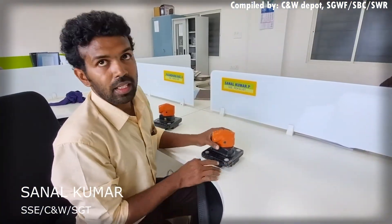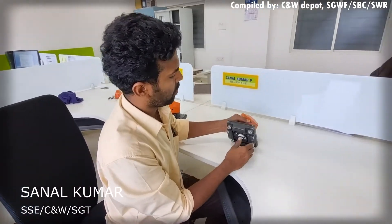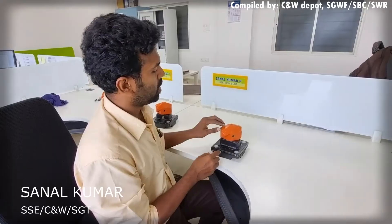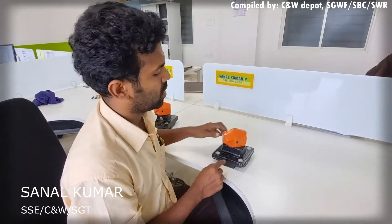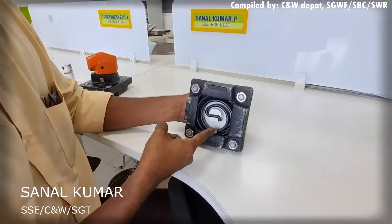This is the ATL lock — the Automatic Twist Lock in assembled condition. We can see from here the twist head, upper housing, lower housing, torsion spring, and twist head shaft.